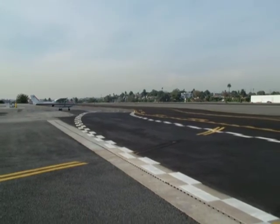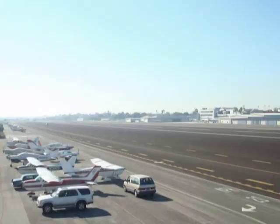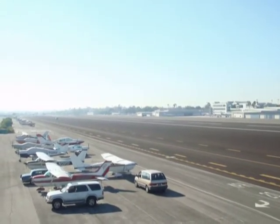Originally called Clover Field, after World War I aviator Lieutenant Greyer Grubby Clover, the airport was once the home of the Douglas Aircraft Company.